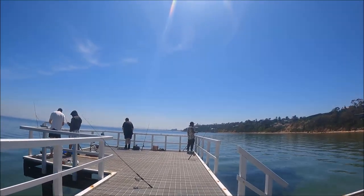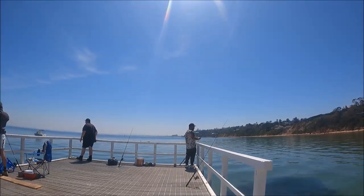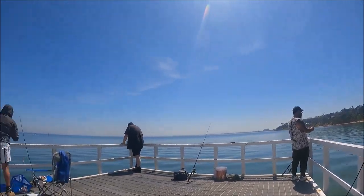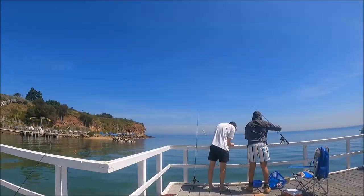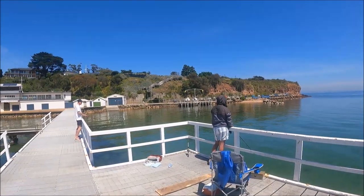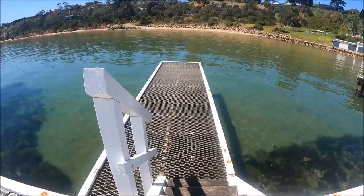Unfortunately he was not catching any fish, but he was still in a very good mood. They're enjoying a lovely fine Friday morning. The question is, why aren't they at work? All those buildings you can see on the beach all belong to the private Yacht Club.